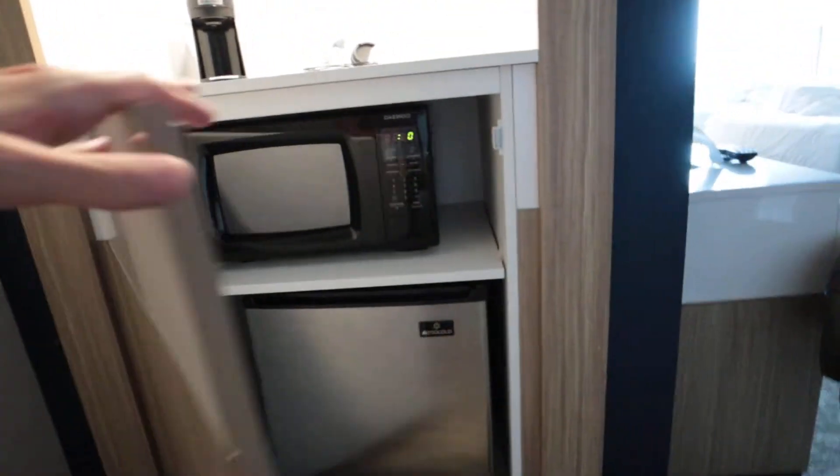I also like how it's all nice and hidden right here with this big door. You have a lot of extra space right here. We actually had an ice chest with us and we put the ice chest right here and it was nice and out of the way.